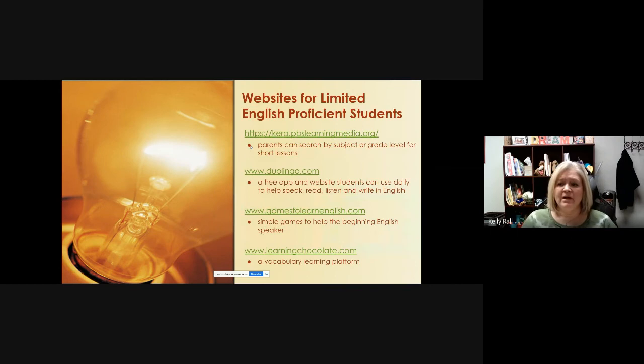We also have some limited English proficient websites that will help if you have a student who's learning English as a second language. All of the links referenced here will be housed in the public information folder that will be posted online along with the video.